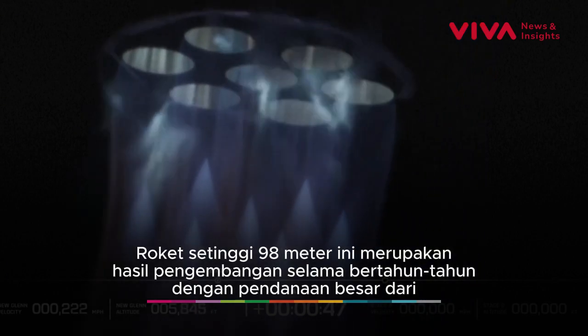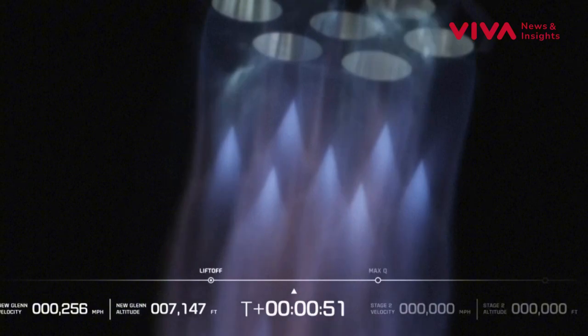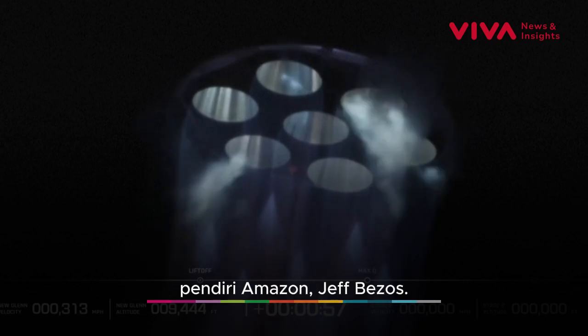Chamber pressures continue to look good. 50 seconds in, data quality looks good coming down from the vehicle. Chamber pressures continue to look nominal.